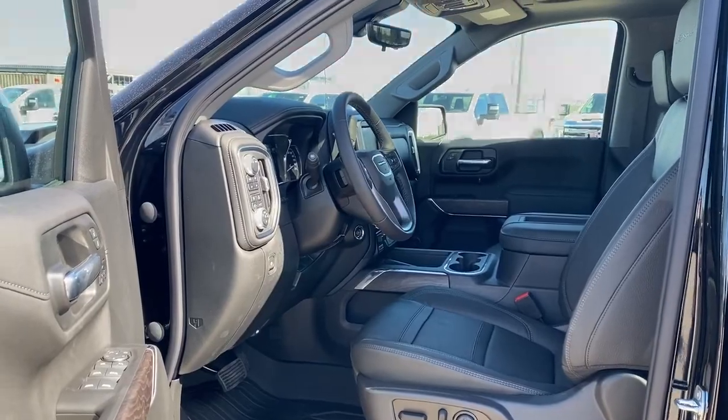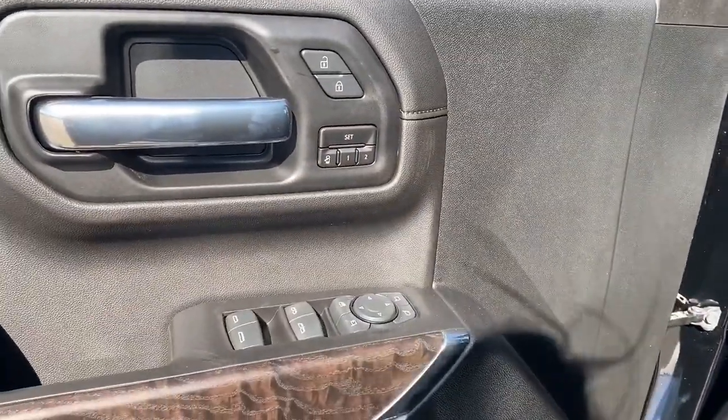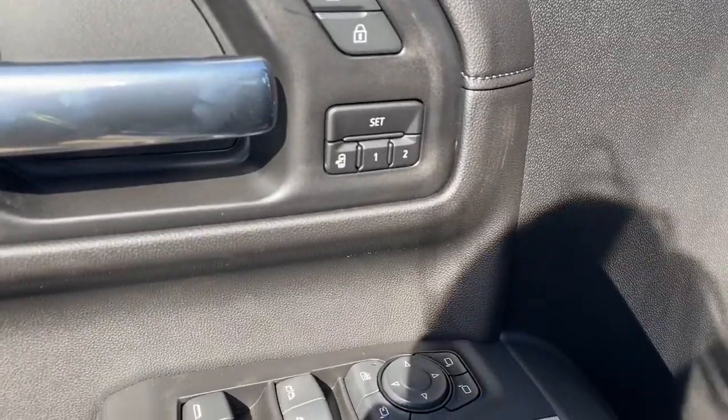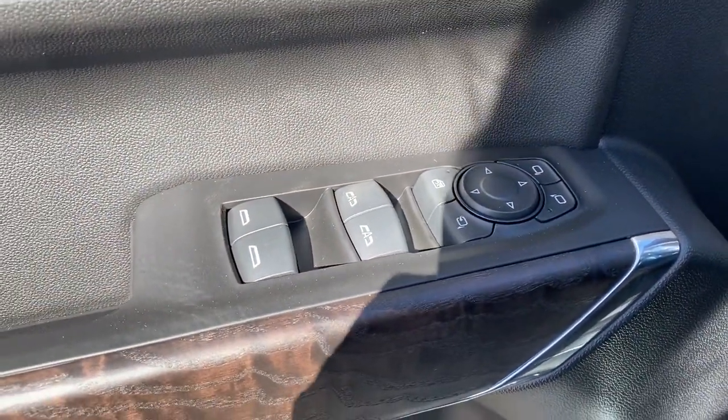Let's start by taking a look inside the front of the truck. On the driver's door, we have power locks, power windows, power adjustable mirrors, power folding mirrors, a programmable memory seat, auto express windows, and the child lock buttons.